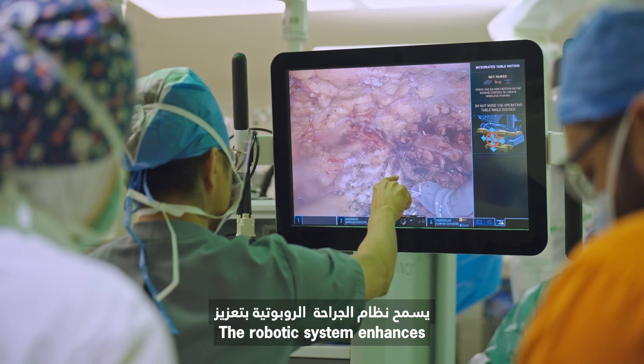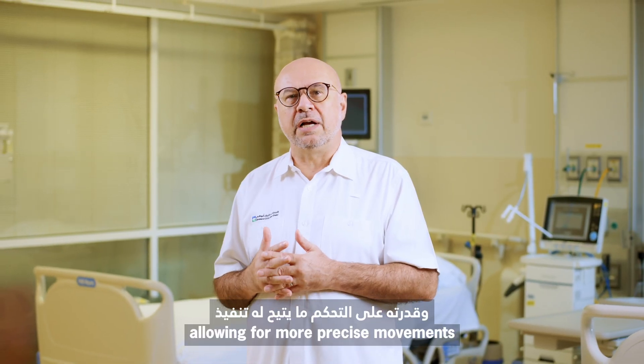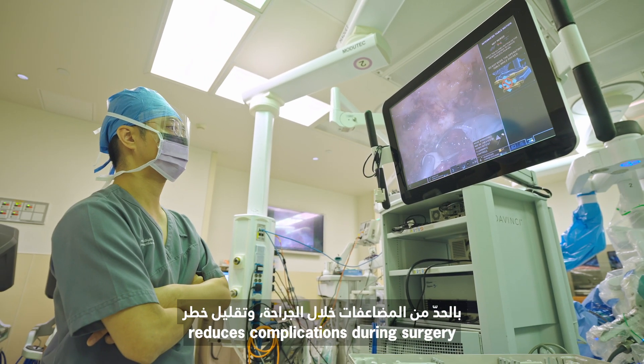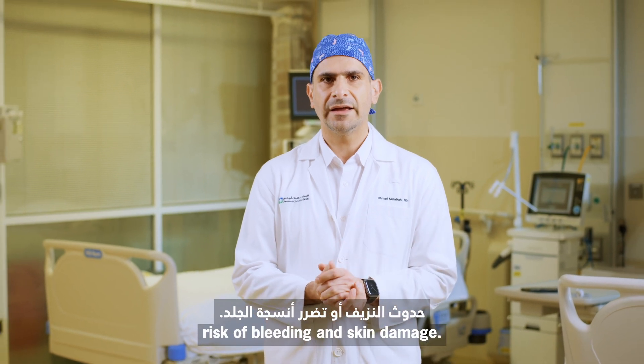The robotic system enhances the surgeon's dexterity, vision, and control, allowing for more precise movements during surgery. This precision of robotic tools reduces complications during surgery, minimizing risks of bleeding and skin damage.